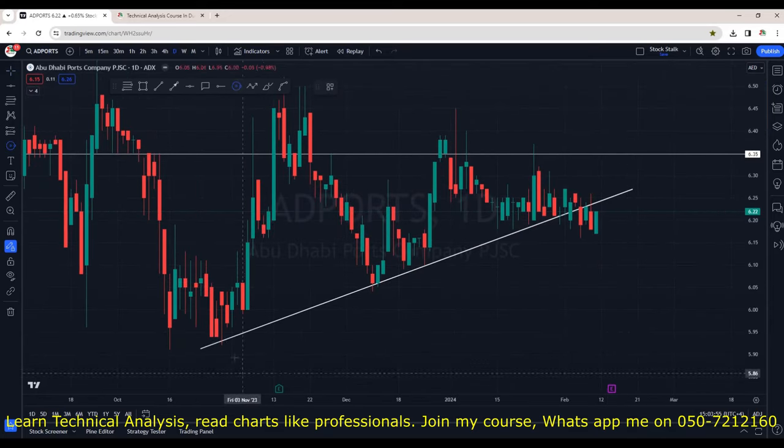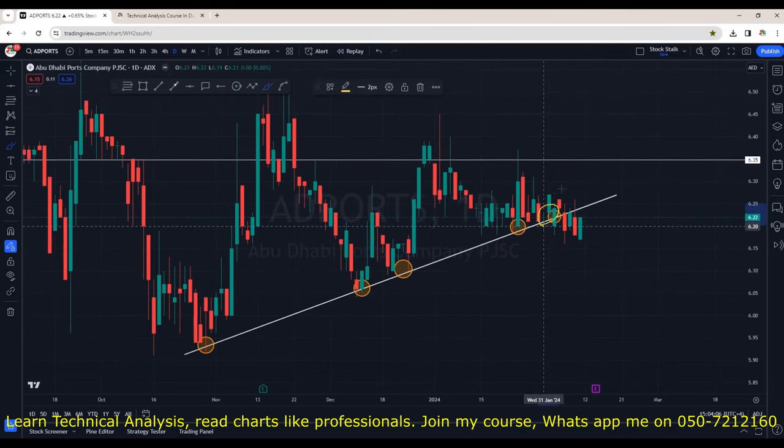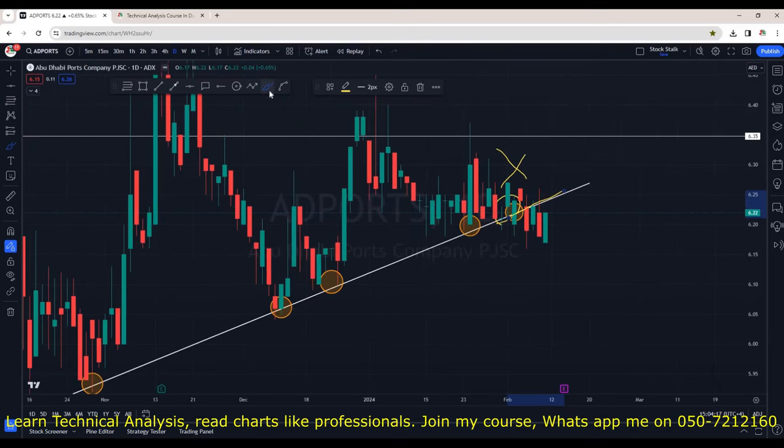Abu Dhabi Ports broke the support trendline. This trendline was supported multiple times and buyers used to get excited right into the support zone. Lately, some buying pressure came in but it could not sustain and the trendline is broken. It retested the same support but we can see a red candle with a wick at the top indicating rejection, then a gap down opening the next day. However, it has closed right at the red candle's opening, showing some strength. It will soon release its financials. I will only consider this bullish when price goes back above the trendline. Watch this one closely.